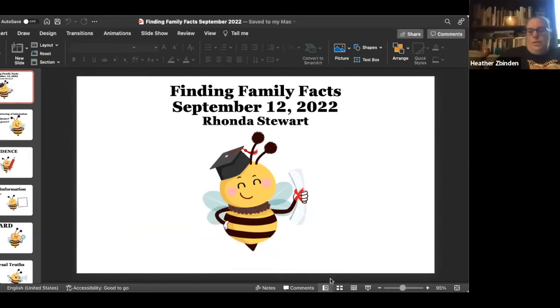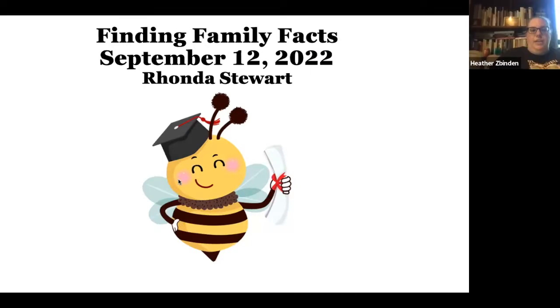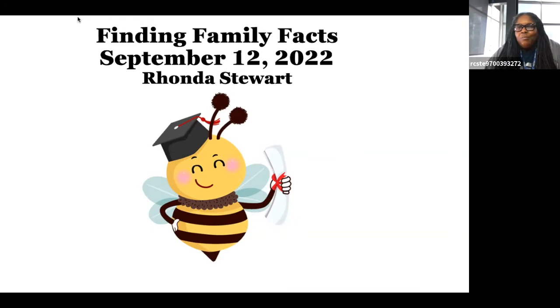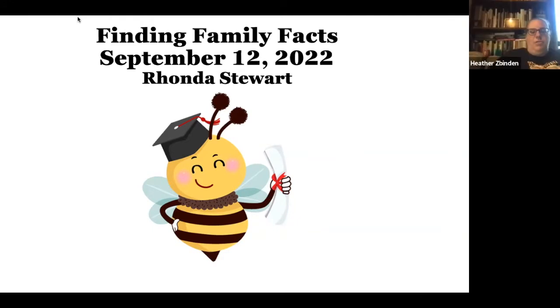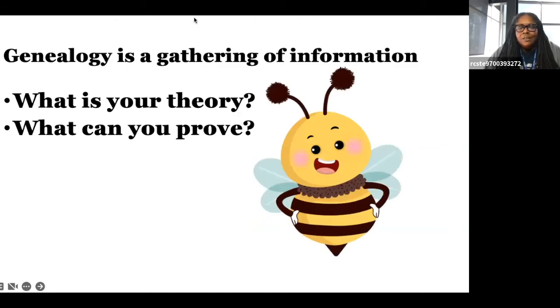Let me share my screen. Okay, can you see it — is it on your full screen, Rhonda? It is. Okay, so I'm going to disappear now but I'm here if you need me, and I'll advance slides when you tell me. Good afternoon. I am Rhonda Stewart, the genealogy and local history specialist for the Central Arkansas Library System's Butler Center for Arkansas Studies, housed in the Bobby L. Roberts Library building.